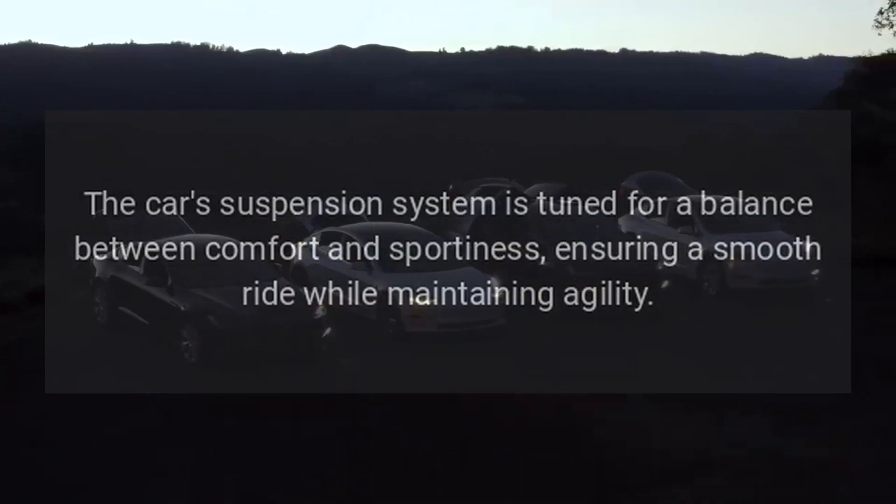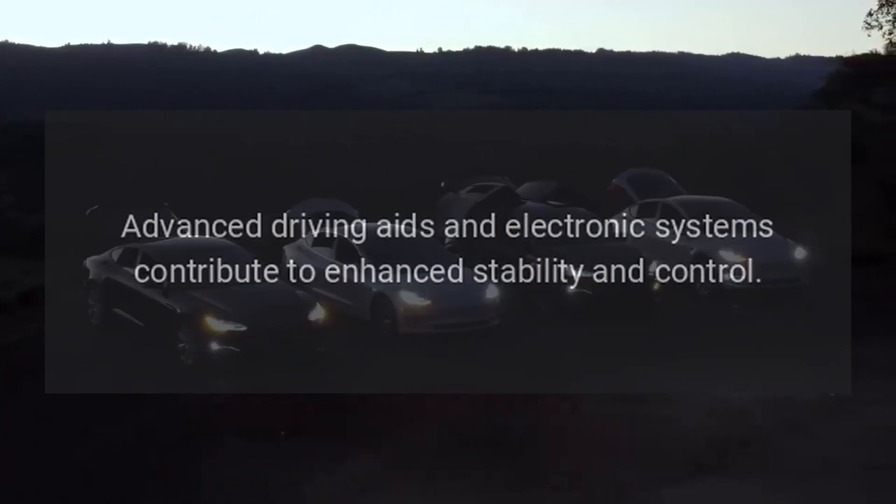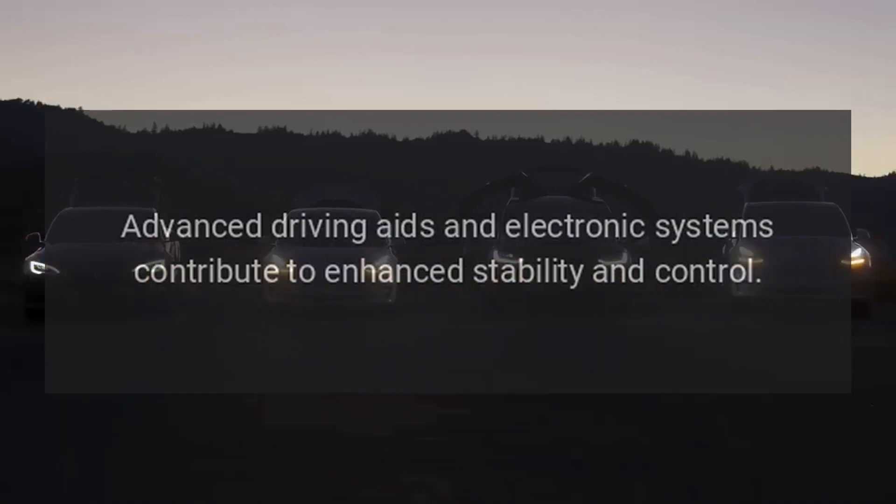The suspension ensures a smooth ride while maintaining agility. Advanced driving aids and electronic systems contribute to enhanced stability and control.